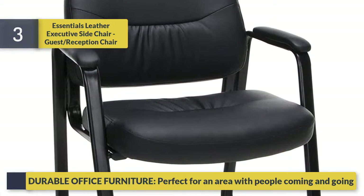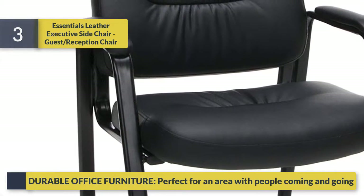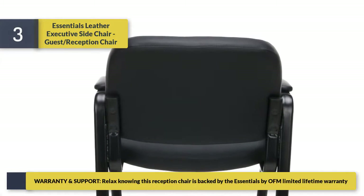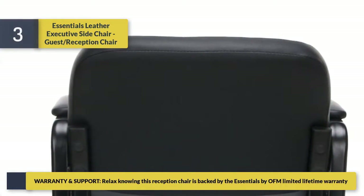Durable office furniture, perfect for an area with people coming and going. Warranty and support: rest easy knowing this reception chair is backed by the Essentials by OFM limited lifetime warranty.